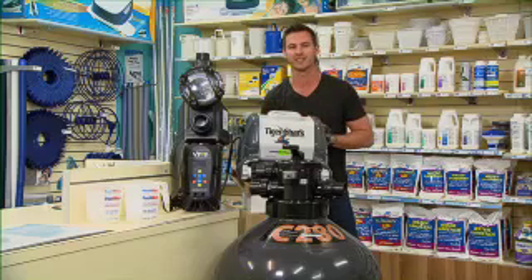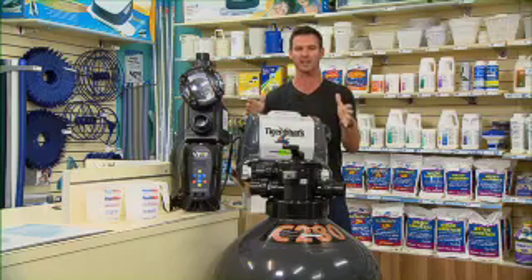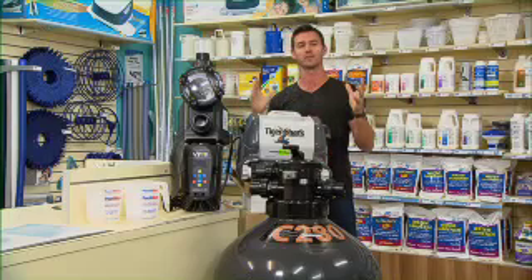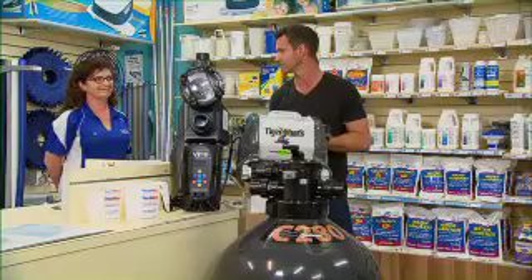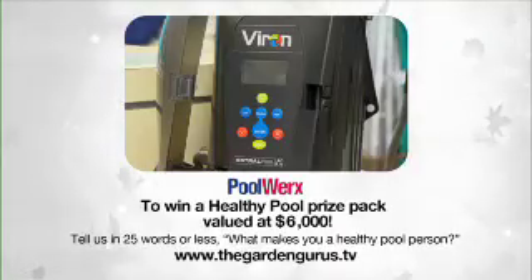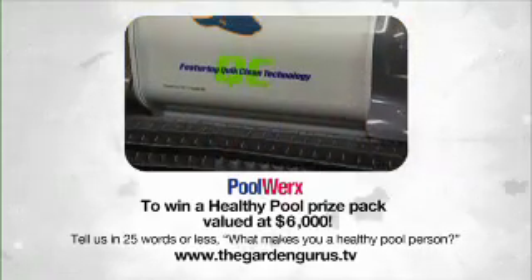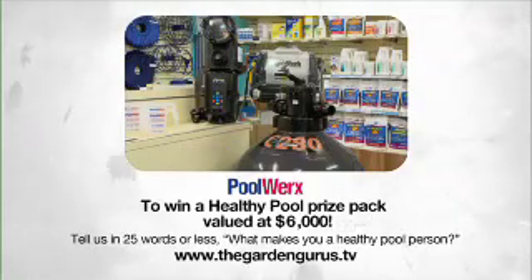How good would it be to have a consistently healthy pool? Imagine having an energy efficient pump, a robotic cleaner, a brand new sand filter and a professional to install it all — and imagine having a year's worth of maintenance from Poolworks. Well it doesn't have to be a dream at all. All this could be yours by simply going to the Garden Gurus website and telling us in 25 words or less what makes you a healthy pool person. This healthy pool prize pack worth six thousand dollars could be yours thanks to our friends at Poolworks.